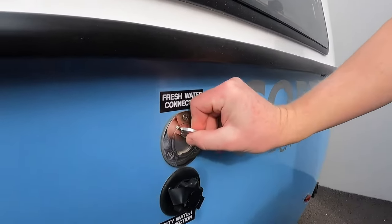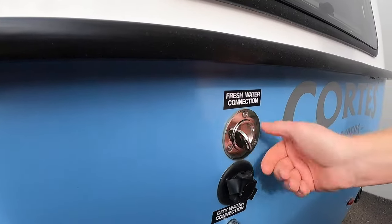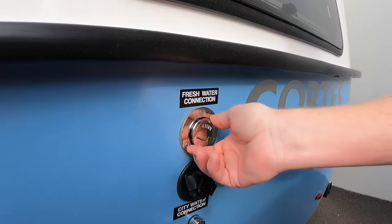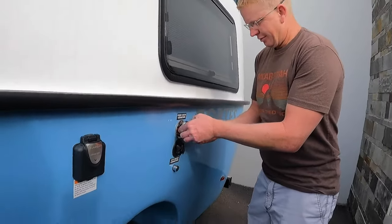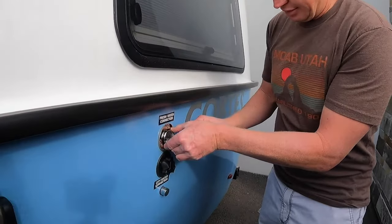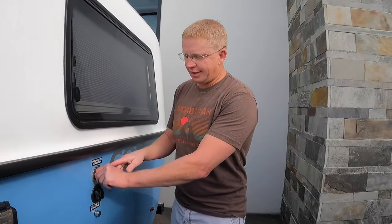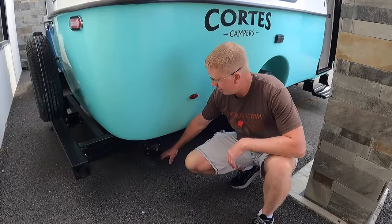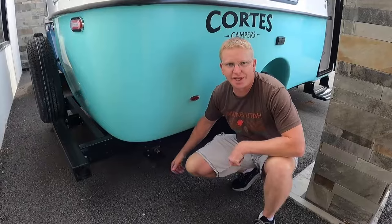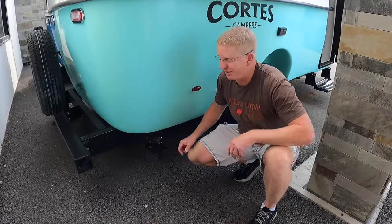Coming down the side you have your water connections, and as Kara said — inside it reminded us of a boat, and this water connection here does too. This is your fresh water connection, just like what you'd have on a boat. The fun part is tucking in the little chain so you can screw it in. I think more RVs should have these because I'm always losing the ends of these little plugs. Down here you also have your leveling jacks — they're not powered, but you just hook your impact wrench on there. This thing doesn't sit very high so it's pretty easy.